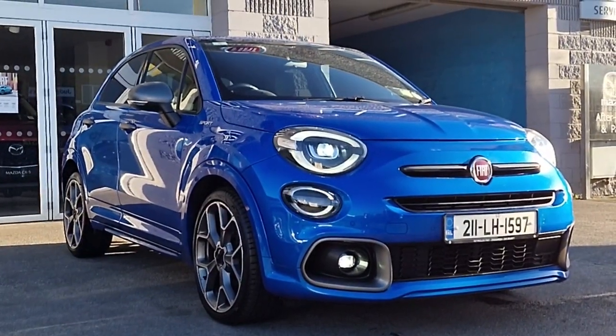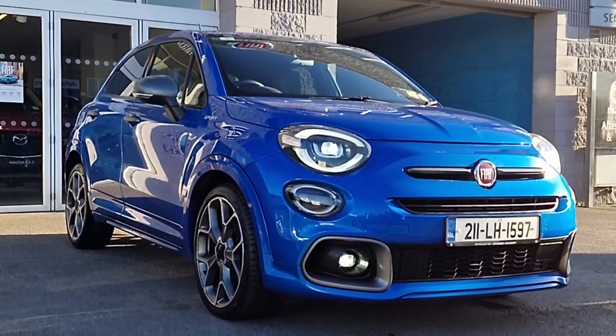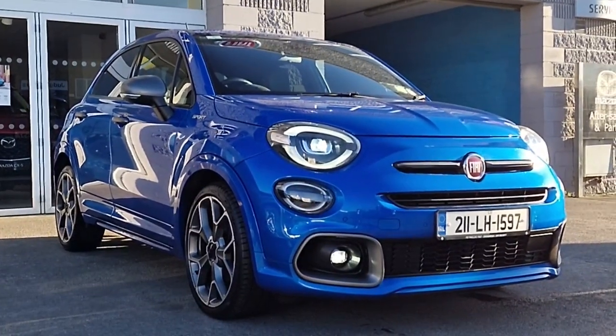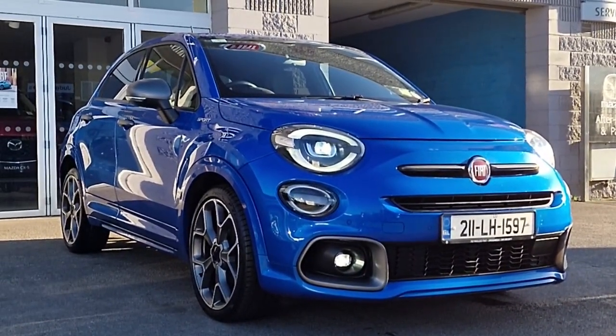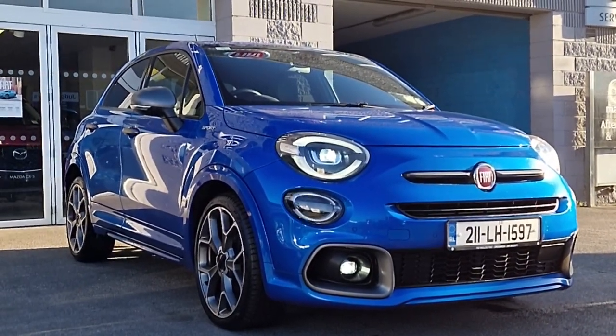So guys, it's a really quick run around this beautiful, high-spec Fiat 500X Sport here at Brian Reynolds Car Sales. Don't delay, get in contact — this car will sell fast. We can arrange finance, talk about part exchange value, and get you behind the wheel of this car. Thanks for watching and we'll chat to you soon.